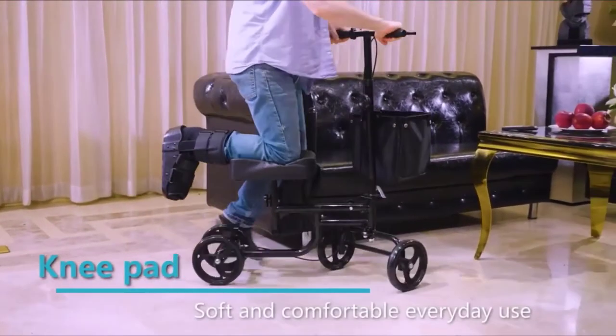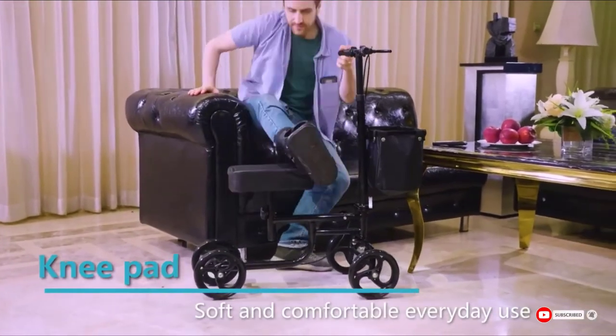If you need to make your scooter smaller, this model also folds down to a flat and compact size.